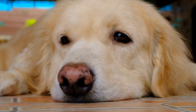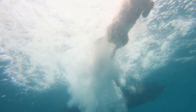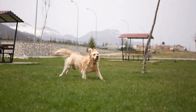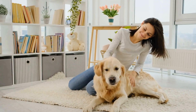Leave it. Place a treat in your hand and close it into a fist. Show your closed hand to your Golden Retriever and say 'leave it' firmly. If they try to investigate or paw at your hand, don't open it. Wait until they back away, then reward them with a treat and praise. Repeat this command with various objects.